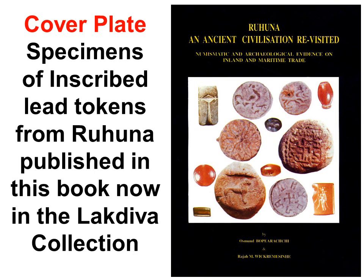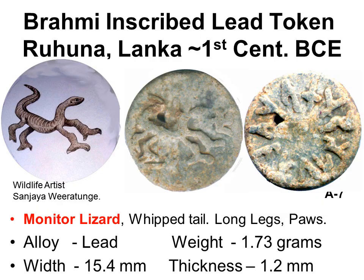The book titled Ruhuna Ancient Civilization Revisited was published in 2000 by Osman Bopiarachi and Raja Vikramasinghe. Raja had purchased most of what Mr. Ratnayaka brought him from Ruhuna. I have now acquired a selection of the best 60 of the 276 coins catalogued, including all three on the cover. Many are unique inscribed lead coins.